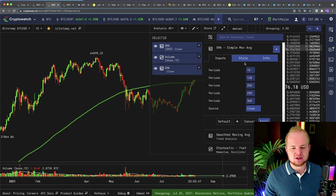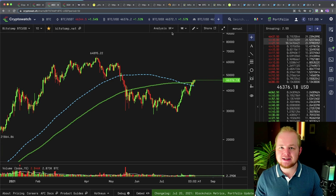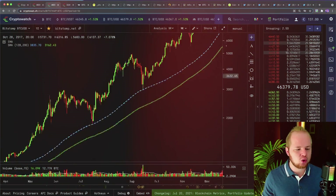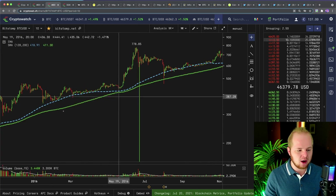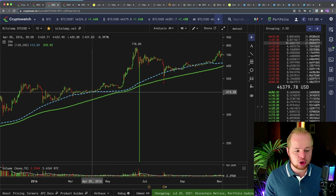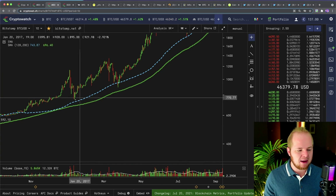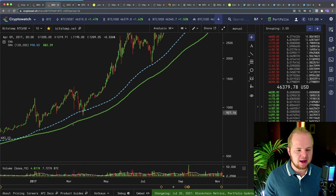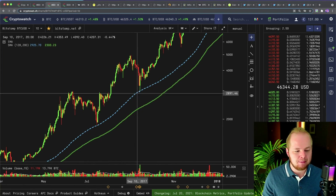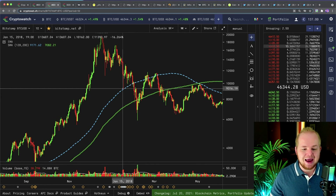There's another key moving average I want to bring up that not many people discuss, and that is the 128-day simple moving average. Let me go back in time to show you just how significant this moving average is. Here's the 2017 run — the blue 128-day simple moving average was used as support at the $400 range, then at $600, then bounced off it at the $700 to $900 range, directly off it at $1,800, directly off it at the $3,000 level, and also directly off it at the $9,200 level.